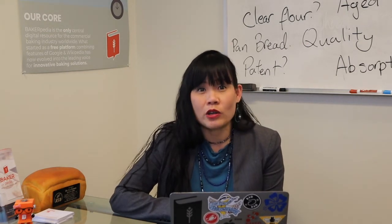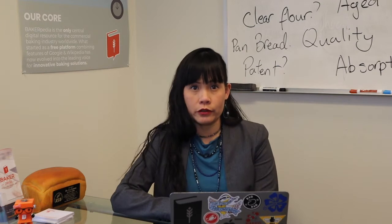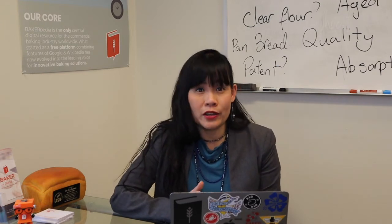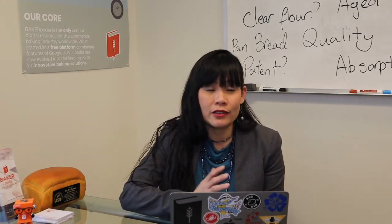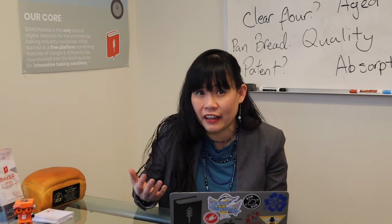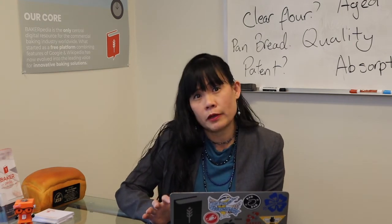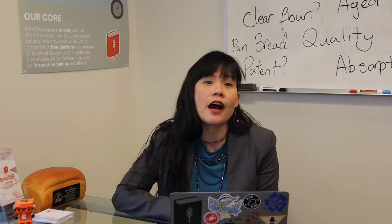If you need all your technical questions answered on the go, what I do on this show is to answer the questions that are most important to commercial bakers. When your line is running at 150 cuts a minute, who has the time to do an hour-long research on the internet and sometimes not come back with anything? Place any comments on the topics that you're researching on Bakerpedia, and if you're lucky, I'll answer them on this show.